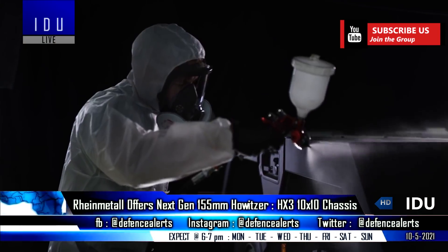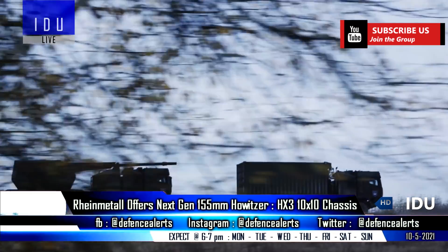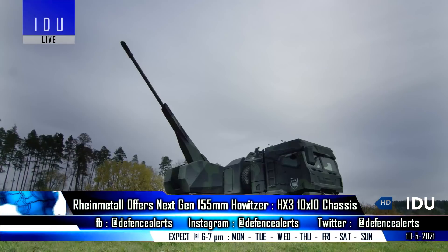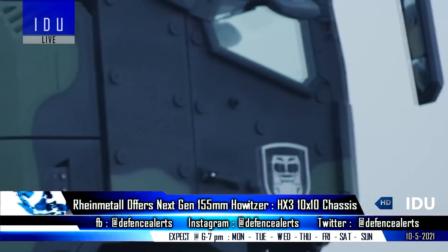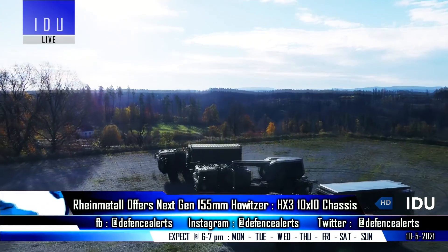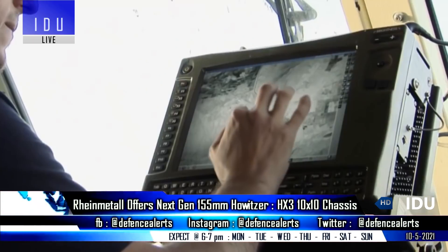It is based on the new HX3 10x10 military truck chassis and is equipped with a 360-degree rotatable 155mm 52-caliber gun that has a range of 40 km with extended range projectiles. The turret can also be remotely controlled and offers a high rate of fire, and the cabin crew will have ballistic protection against enemy artillery systems.